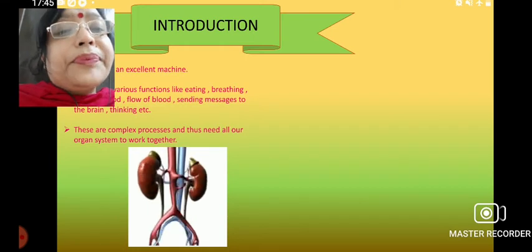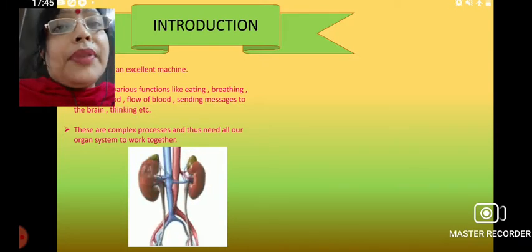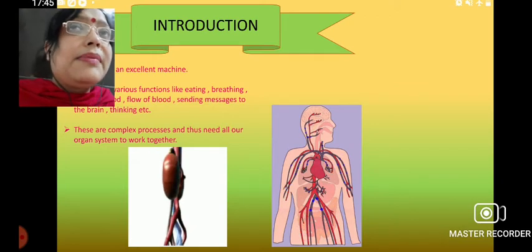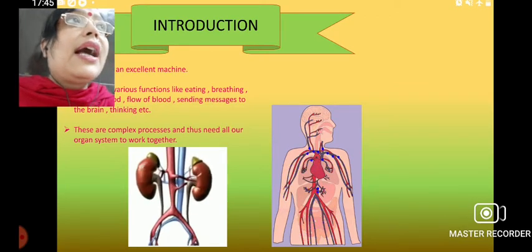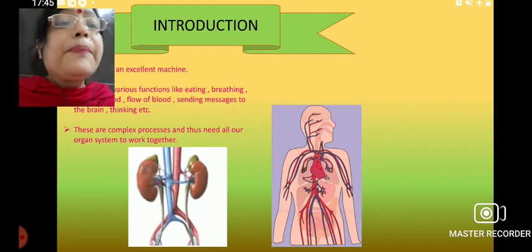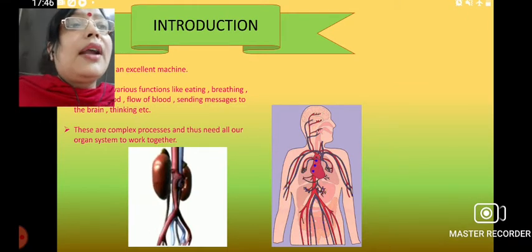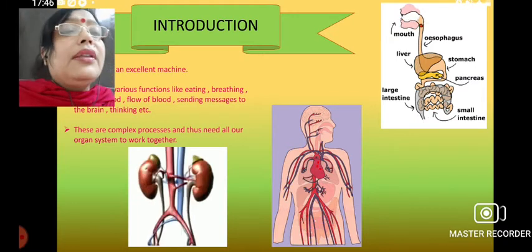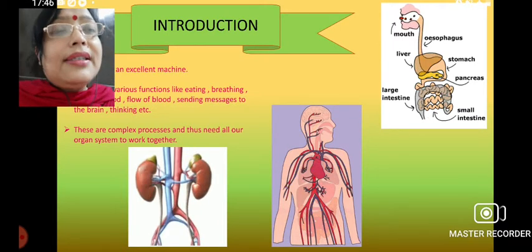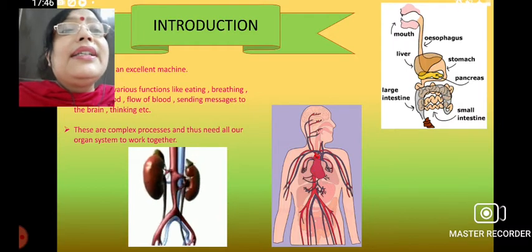Here you can see the kidneys and the renal nerves, which together form the excretory system. There is also the circulatory system — blood is circulated and carries different items like gases, excretory items, and food from the digestive system — sending them to definite organs so that all the systems in our body are working in a coordinated fashion.